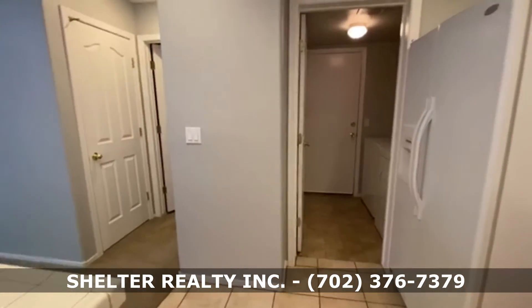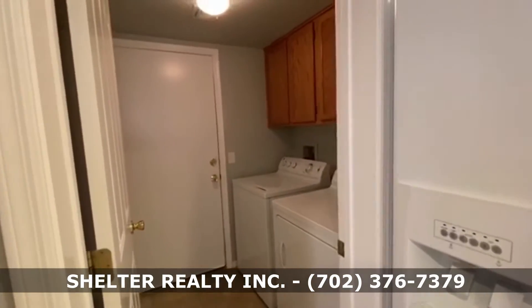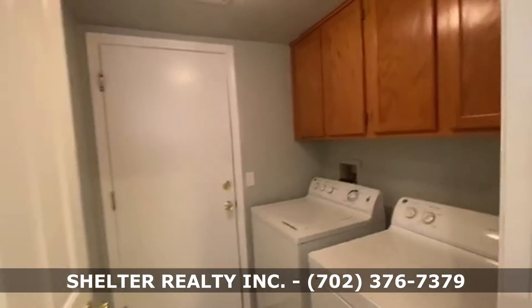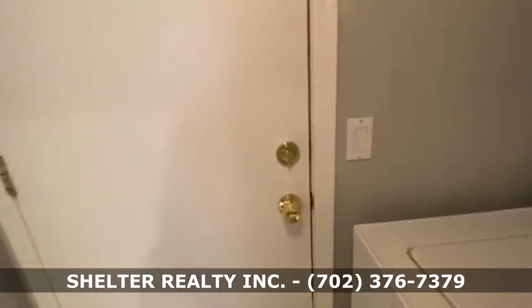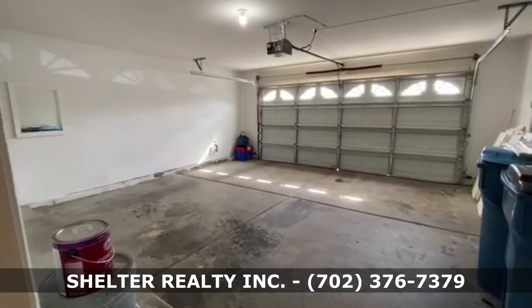All of our homes are professionally cleaned. There's a laundry room on the first floor with washer, dryer, and extra cabinet space, plus a door leading into the spacious two-car garage.